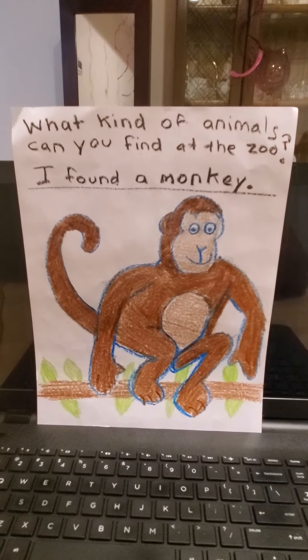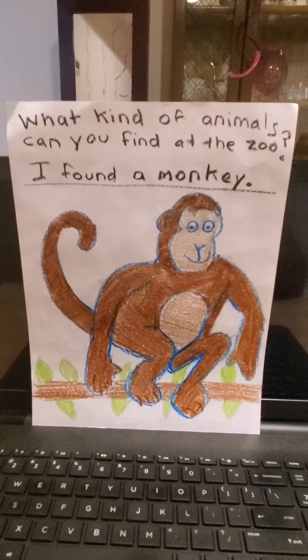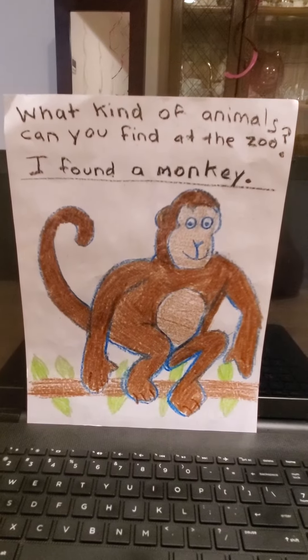Hi boys and girls. Miss P read you a story about the different animals we can find at the zoo.